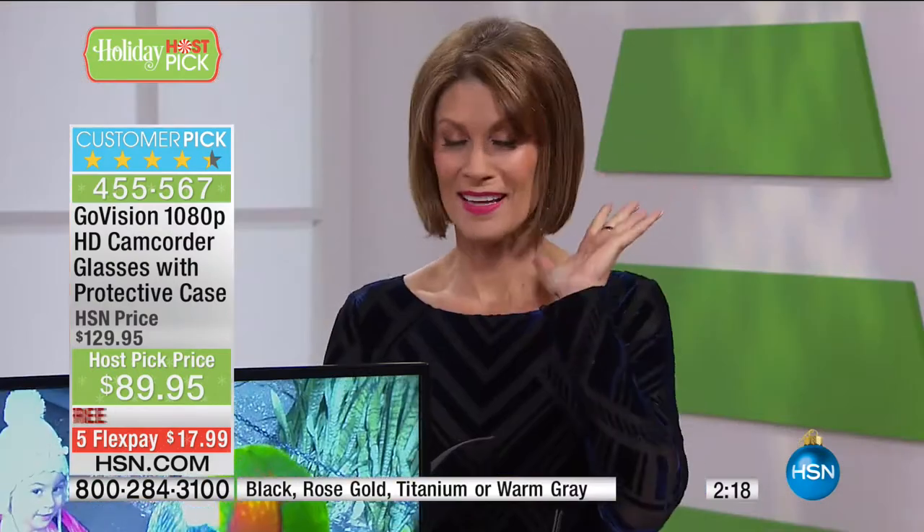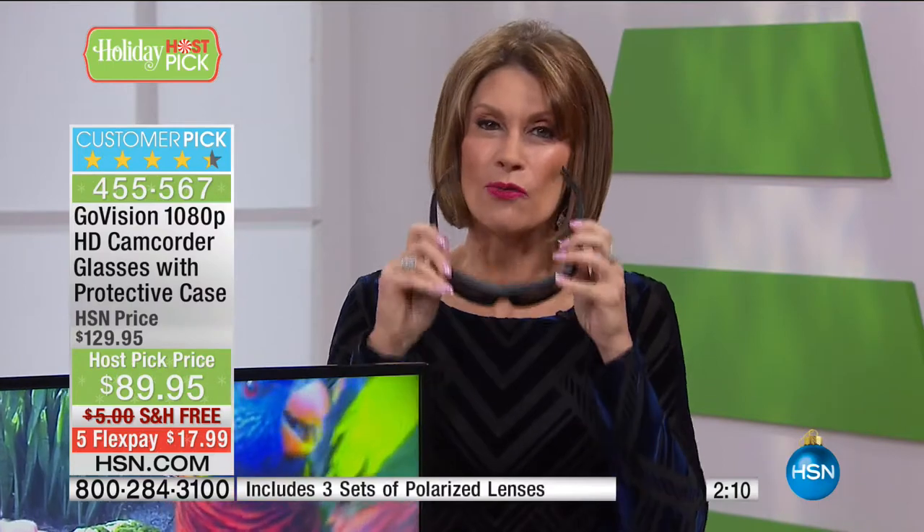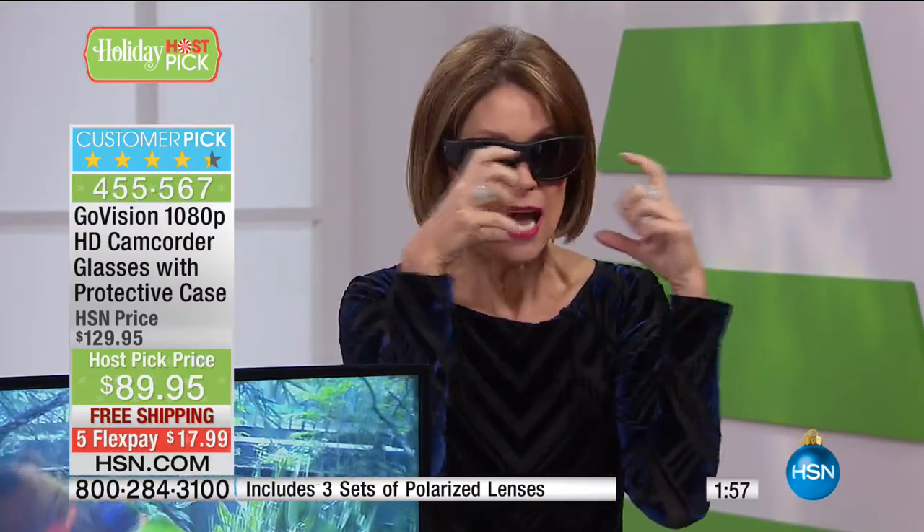Oh my gosh — if you don't get this, you're going to be so sorry because then you're going to see a higher price without all these lenses. It's easy to follow the dolphin with your eyes, but not so much if you're looking through a lens of a camera trying to keep it steady. Everything stays perfectly steady because the camera is on your face — you move your head and everything about this is going to give you such quality.